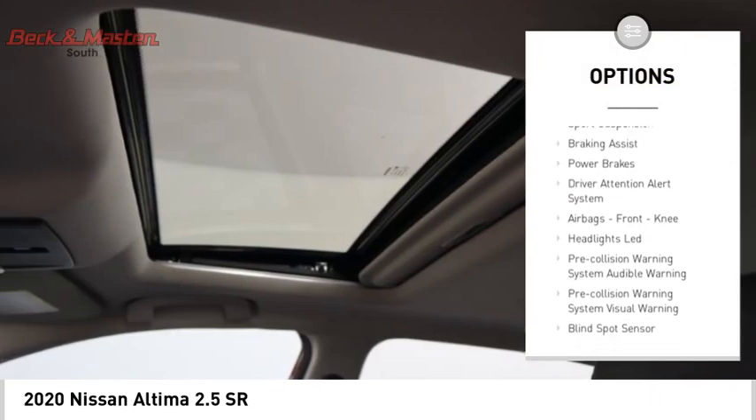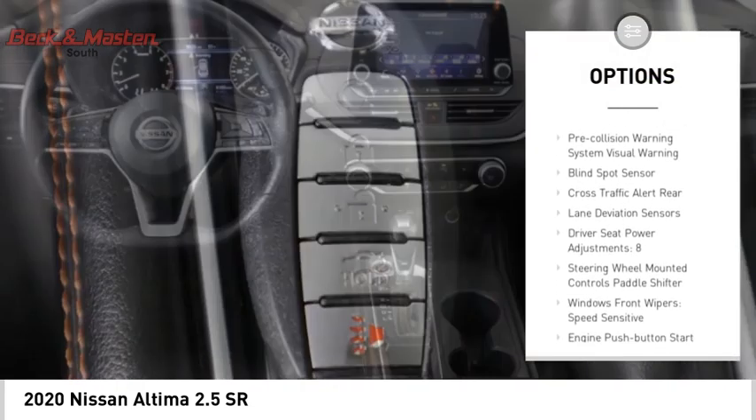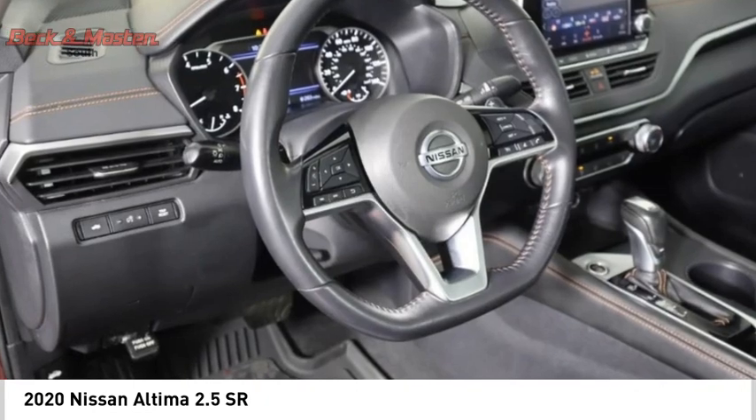remote engine start, active grille shutters, traction control, stability control, sports suspension, braking assist, power brakes, driver attention alert system, airbags front knee.